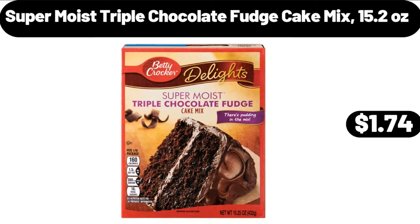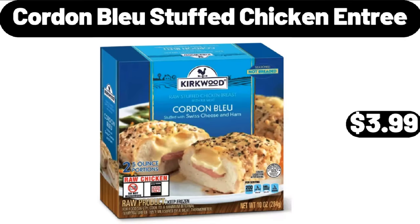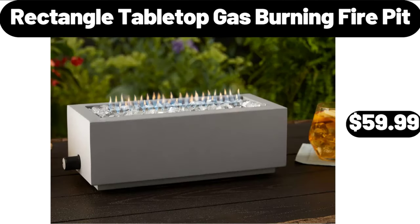Super moist triple chocolate fudge cake mix, 15.2 ounces, $1.74. Extra large griddle, $32.99. Cordon Bleu stuffed chicken entree, $3.99. Rectangle tabletop gas-burning fire pit, $59.99.